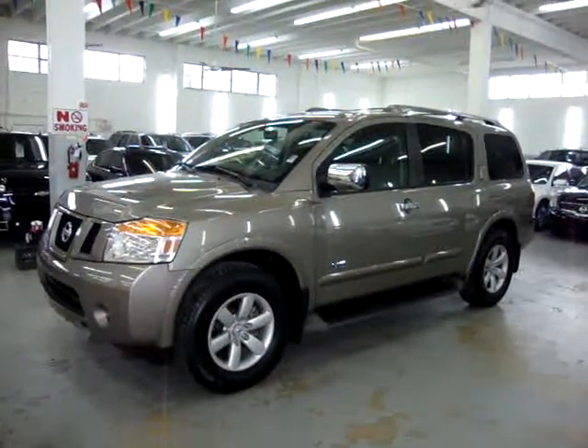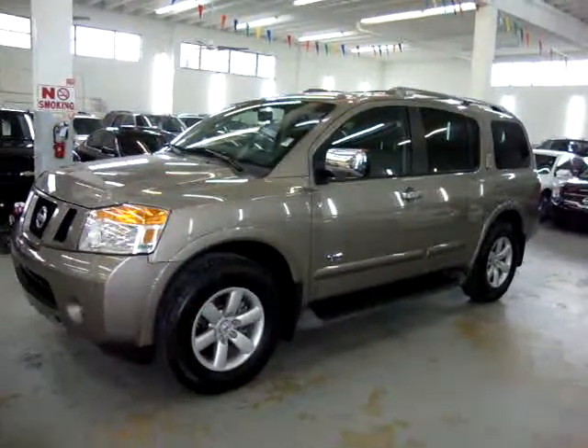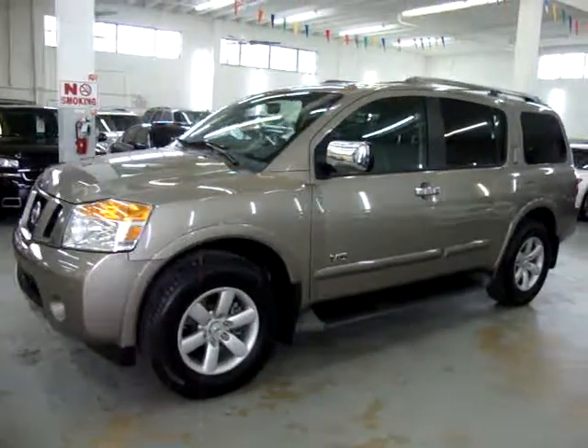It is original paint, never been in an accident. It has a clean title and a clean Carfax which you can view right now for free at our website at VehicleMax.net.